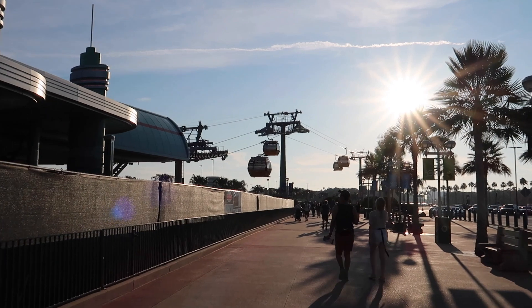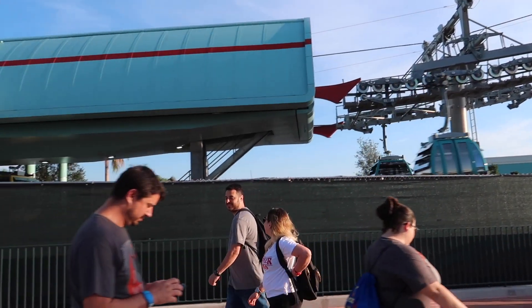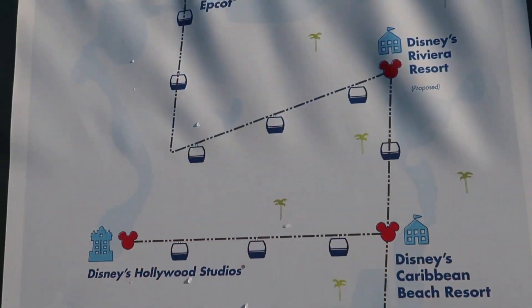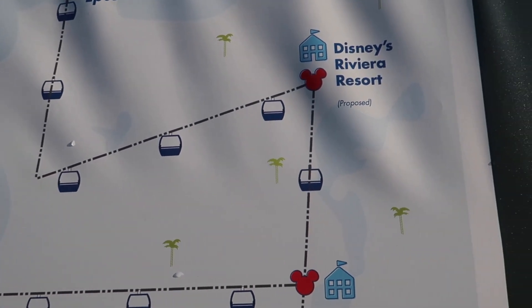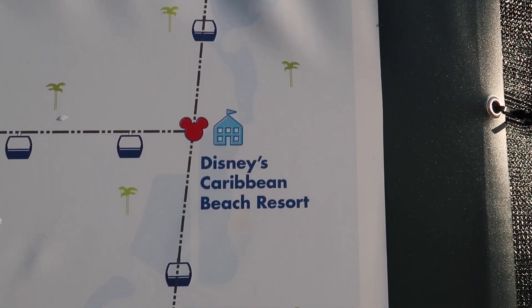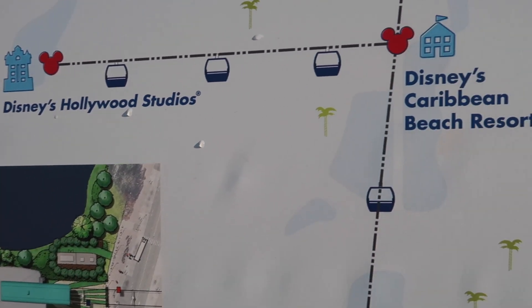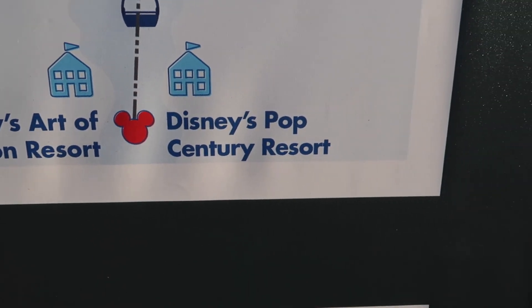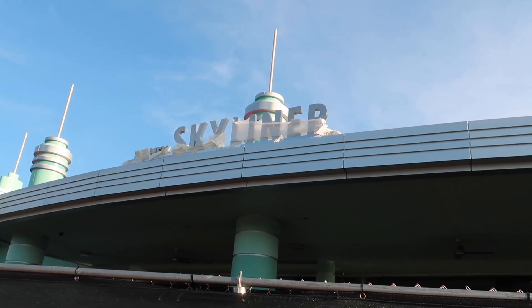Good morning from Lake Buena Vista, Florida! I'm here at the entrance of Disney's Hollywood Studios at the new Skyliner station, which is now open. There's a lot of change here. The Skyliner connects Epcot with the Riviera Resort, Caribbean Beach Resort, Hollywood Studios, Art of Animation, and the Pop Century Resort.